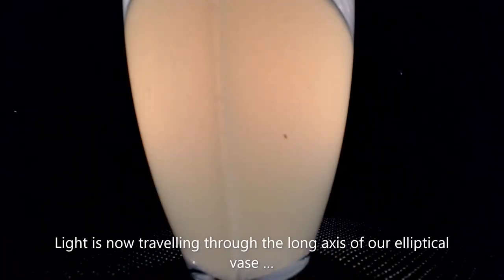So here we are with the torch on one side of this oval vase and the webcam on the other. The light is going through a much greater length of our diluted milk, and you can see a very distinct reddish colour to what's coming out the other side. So this is mimicking the sunlight coming through a thicker layer of atmosphere — the layer of atmosphere it's forced to come through as it gets low on the horizon.